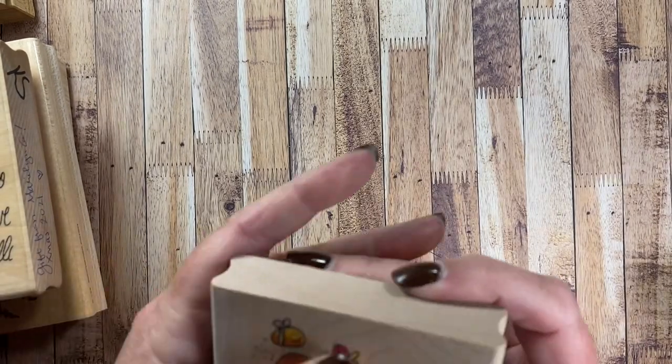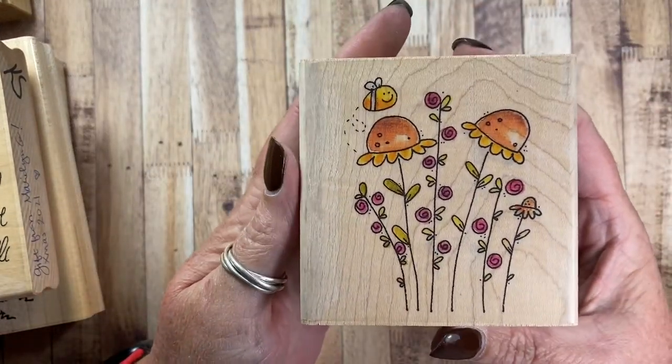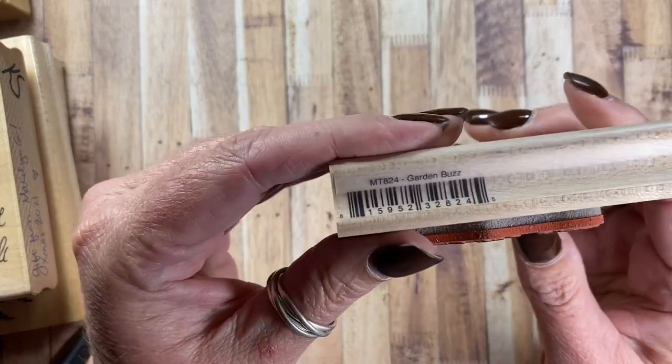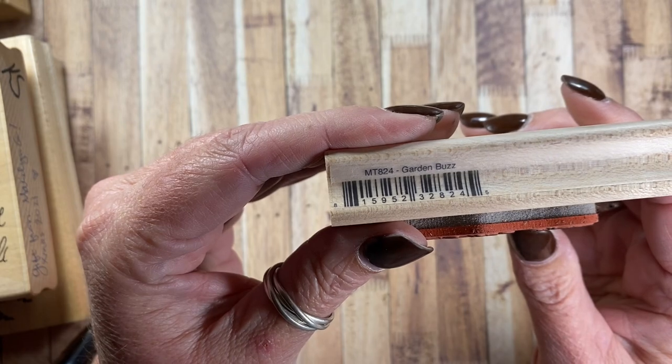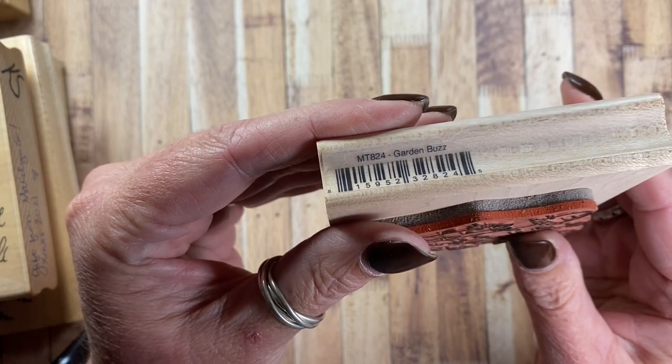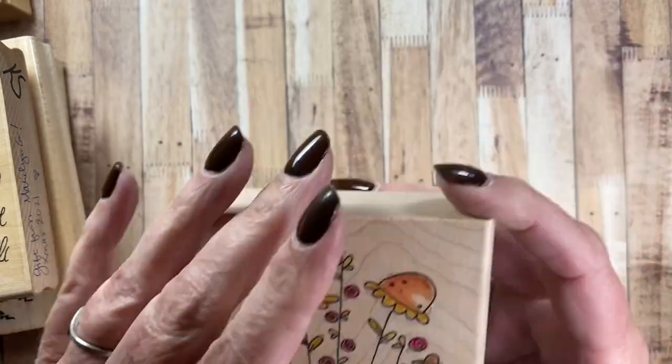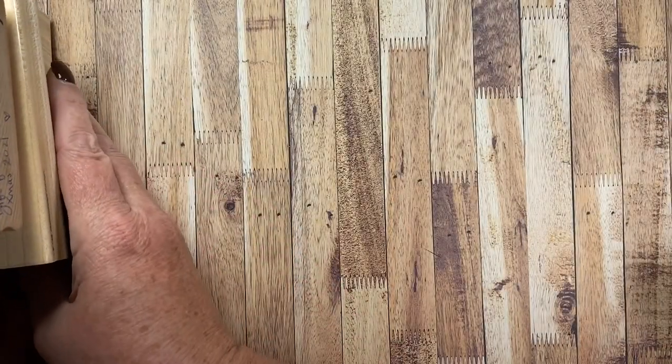Another flower stamp I pulled out is this one — I use this one every year as well, I just love these flowers. This is one of my images for Whippersnapper again. It's MT824 called Garden Buzz. Love the bee, so glad to have that one out again.